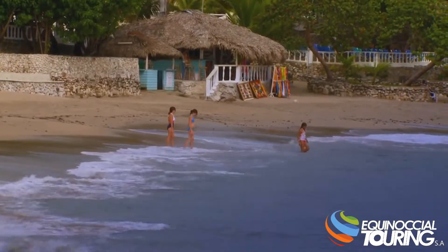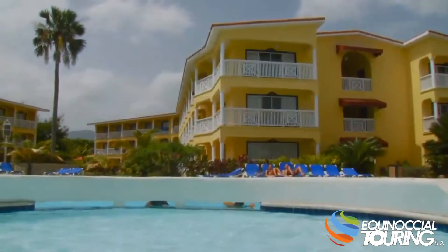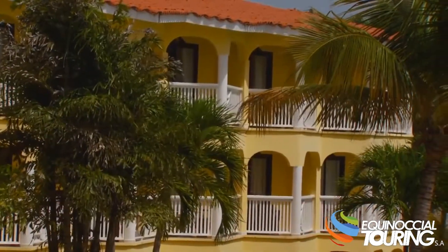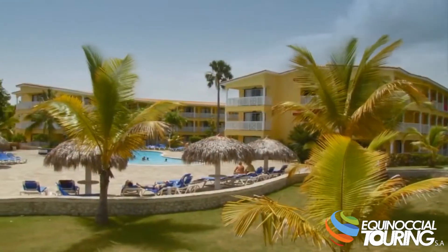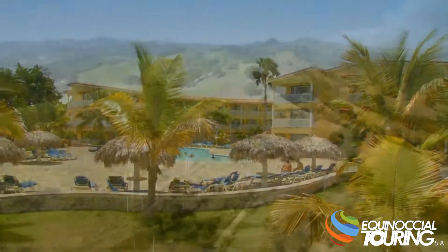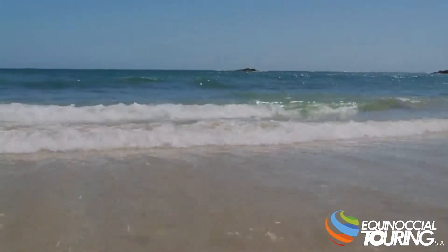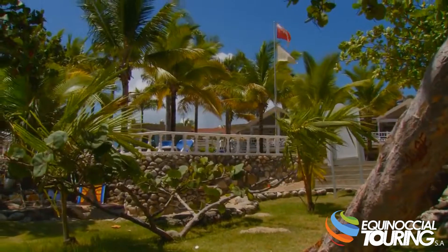Where blue Caribbean waters greet the northern shoreline of the Dominican Republic, you'll find The Tropical, a beautiful beachfront property of Lifestyle Holidays Vacation Club Resorts in Puerto Plata. With a majestic mountain range as a backdrop and the Caribbean ocean waves setting a welcome, The Tropical is situated within an impressive vacation environment.